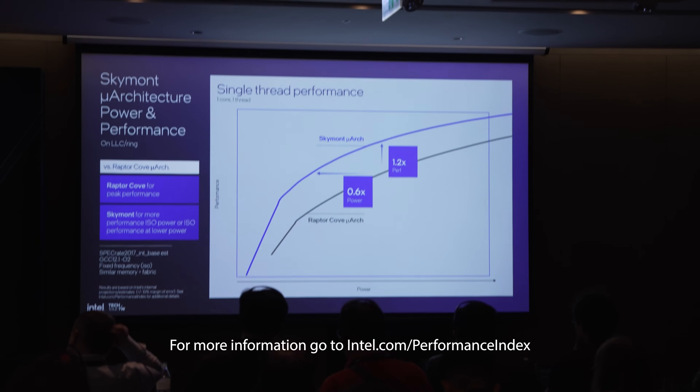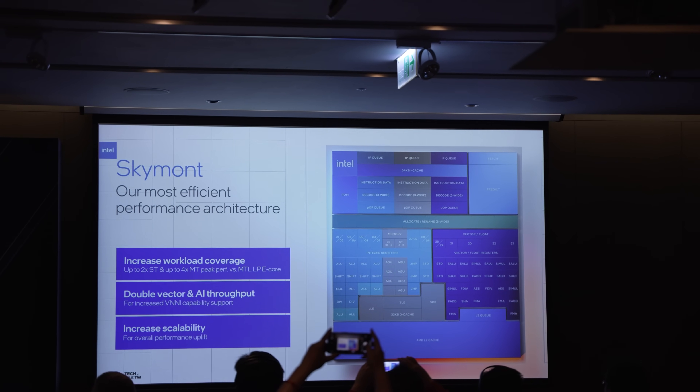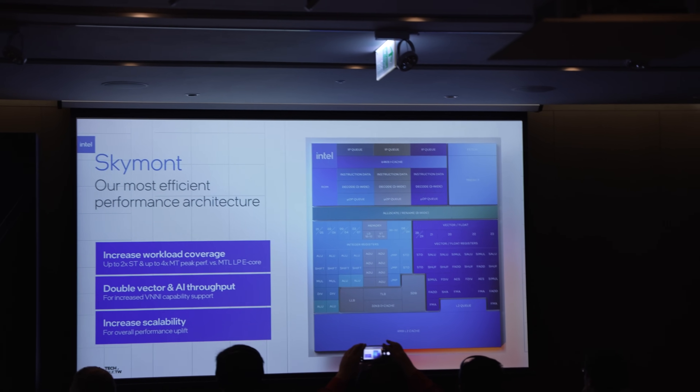Obviously Raptor Lake gets a lot more TDP and power put through it, so it can outperform these E cores overall. But on the efficiency standpoint alone, these E cores are serious business. It was incredibly exciting and thought-provoking to hear these engineers talk about something they've been working on for years, and how they had to think from the ground up to re-architect Lunar Lake — getting all of this performance out of it, especially on AI tasks, while also competing on battery life and efficiency.